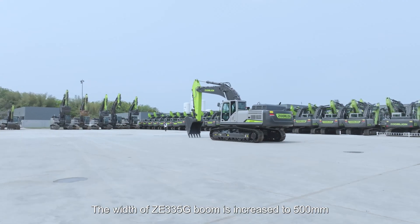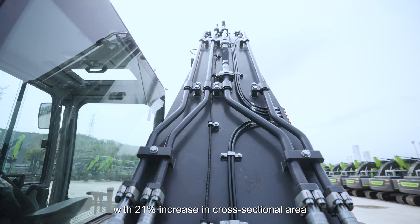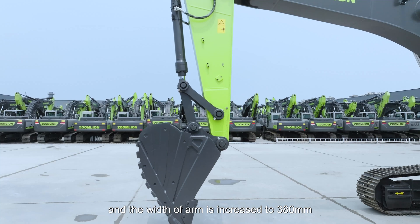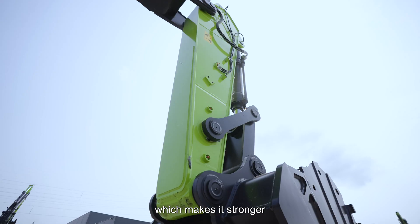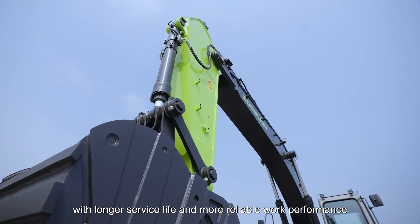The width of the ZE335G boom is increased to 500 millimeters, with a 21% increase in cross-sectional area, and the width of the bucket arm is increased to 380 millimeters, with a 26% increase in cross-sectional area, which makes it stronger with longer surface life and more reliable work performance.